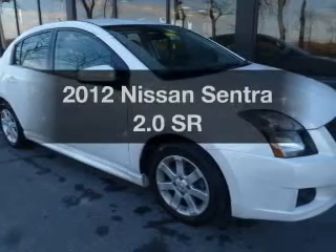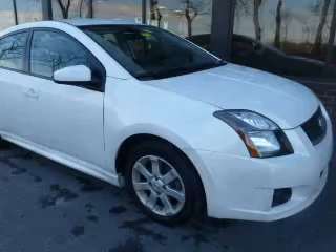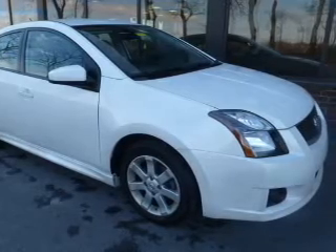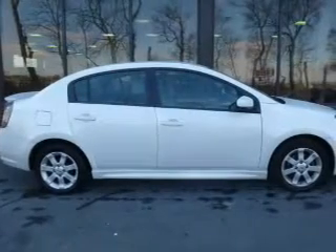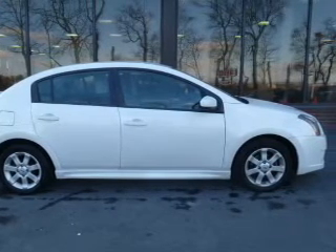Check out this 2012 Nissan Sentra. If you're looking for an automobile with great attributes, look no further. The powertrain includes front wheel drive with an efficient four-cylinder engine driven by an automatic transmission. Stand out from the crowd with premium wheels.